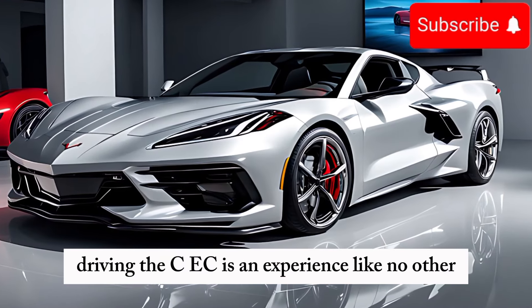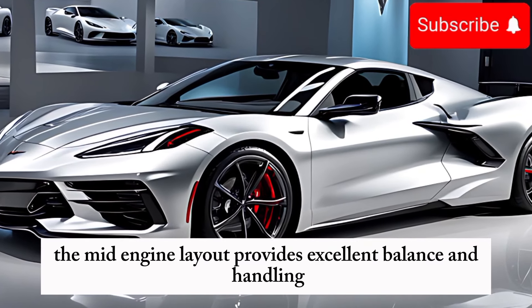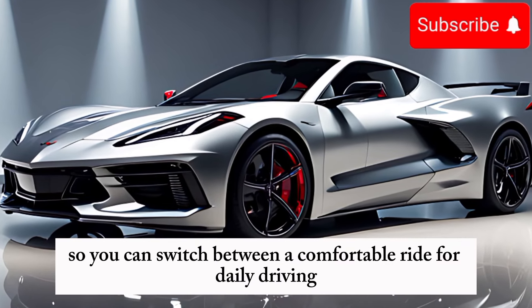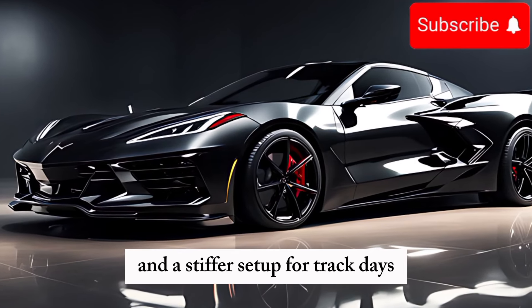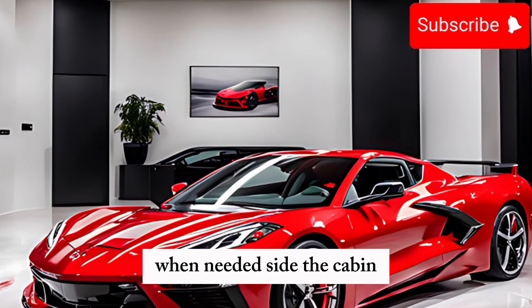Driving the C8 is an experience like no other. The mid-engine layout provides excellent balance and handling, allowing the car to hug corners with ease. The suspension is adjustable, so you can switch between a comfortable ride for daily driving and a stiffer setup for track days. The steering is precise, giving you complete control, and the brakes are powerful enough to bring the car to a quick stop when needed.